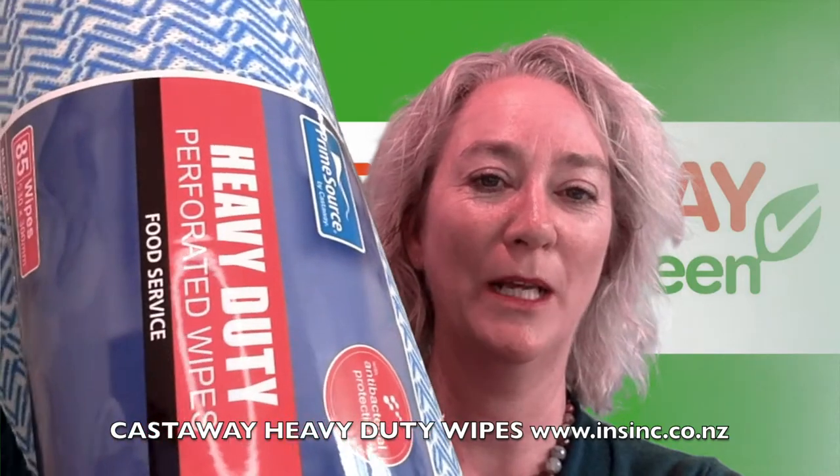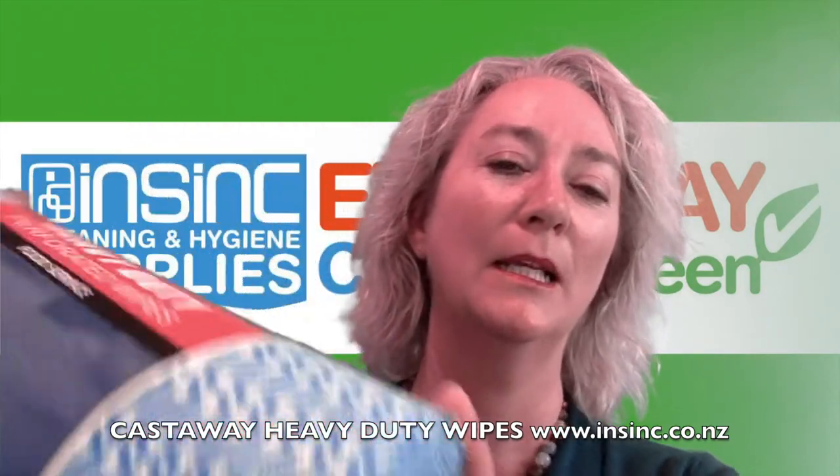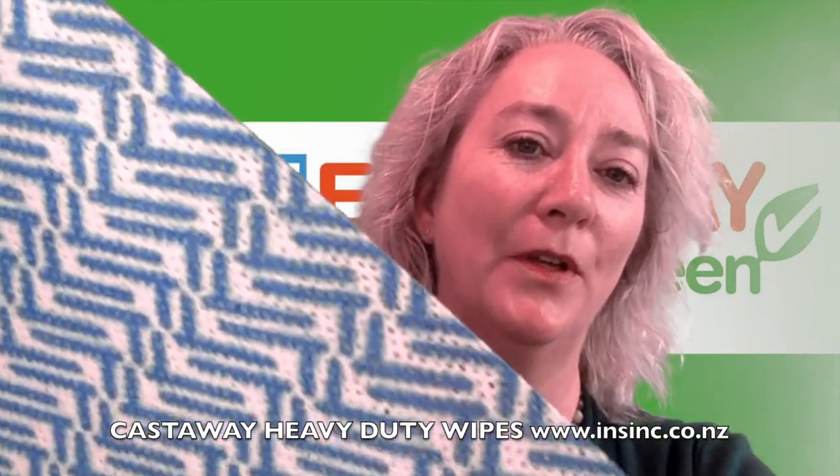Hi, Stephanie from NSYNC Products. These are the Castaway Heavy Duty Perforated Roll Wipes. They are a tough, durable, highly absorbent cloth.